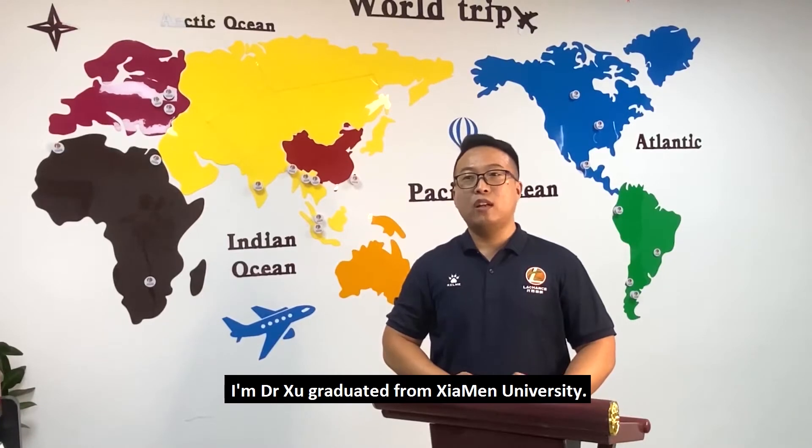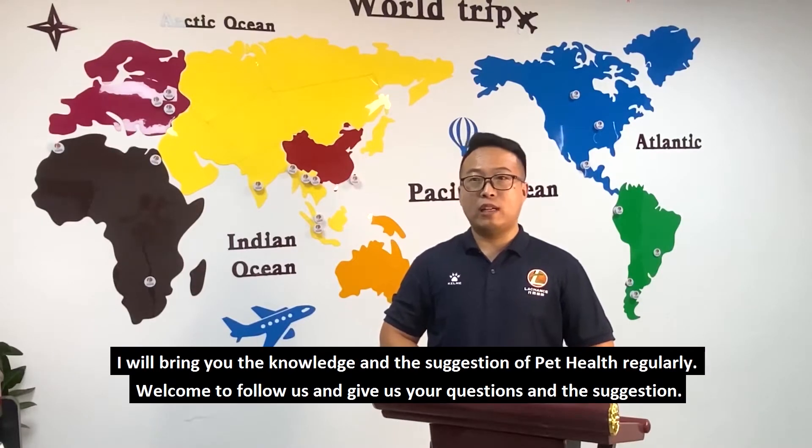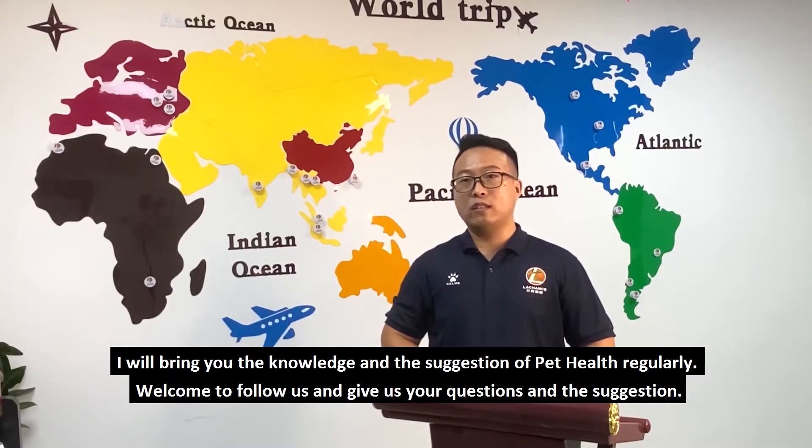Hello everyone, I'm Dr. Xu, graduated from Xiamen University. My major is animal genetics. From now on, I will bring you the knowledge and suggestions of pet health regularly. Welcome to follow us and give us your questions and suggestions.